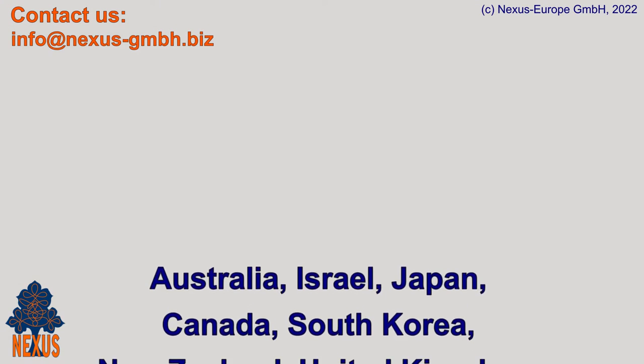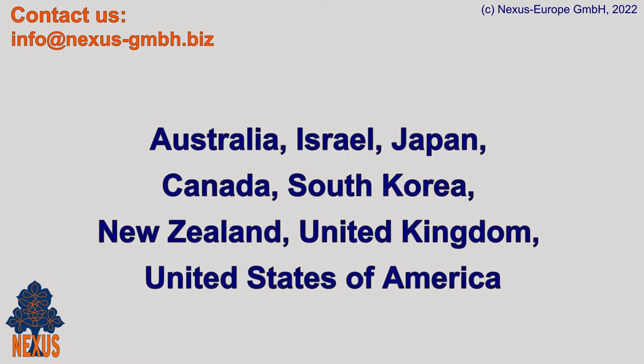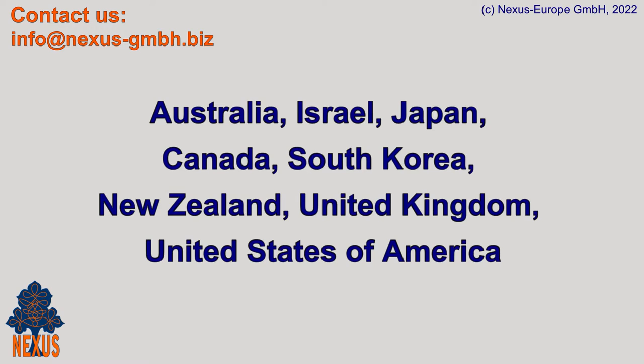If you are not a citizen or a permanent resident of one of the countries shown on the screen, you need to apply for the freelance visa at the German diplomatic mission in your country. First, you will be issued a national visa, also called a D visa. This visa is temporary and valid only for a few months. With it, you need to enter Germany and then convert it into a residence permit for freelancers.